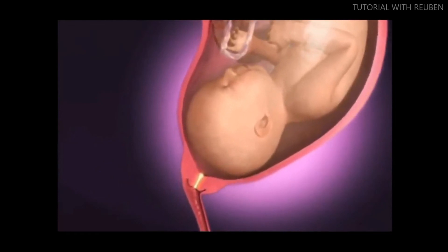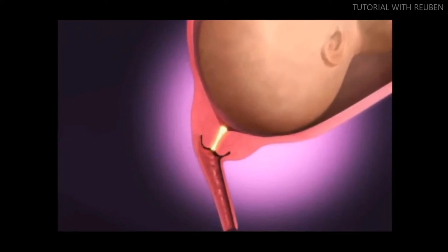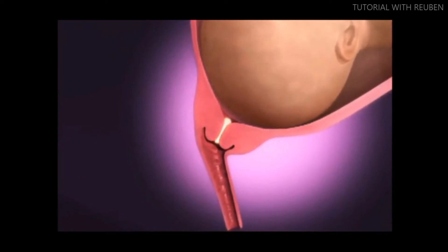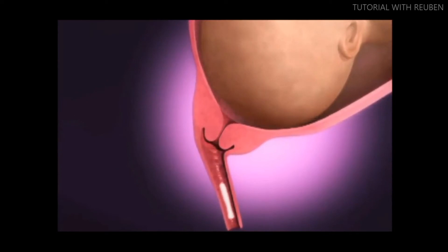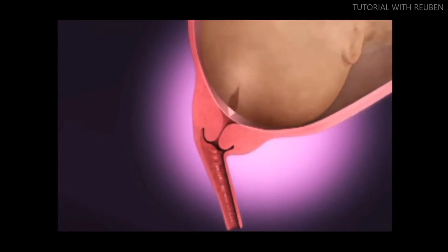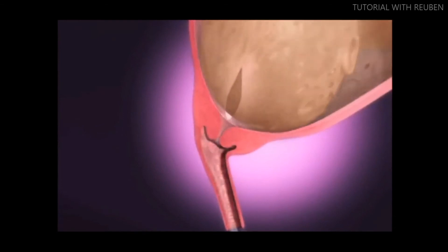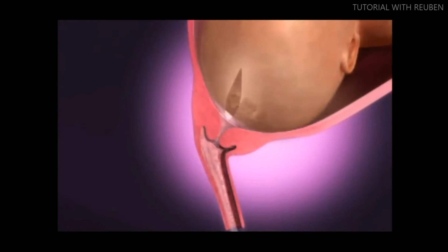Guiding the baby toward the cervix, the mucus plug — a collection of cervical mucus that sealed the cervix shut — may be expelled days before or in the midst of labor.